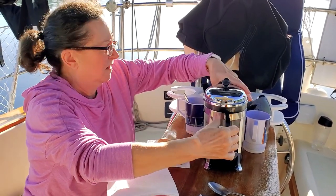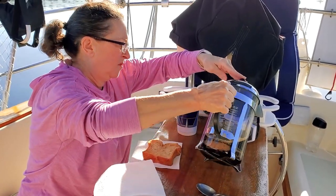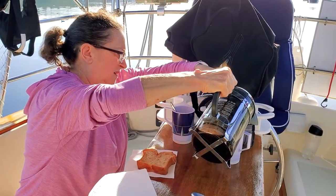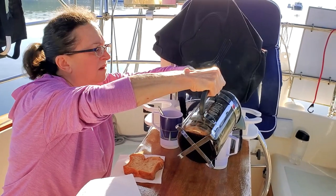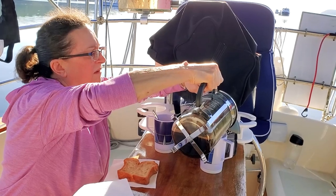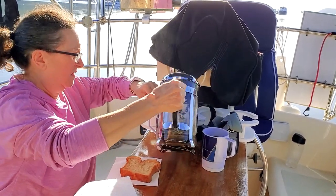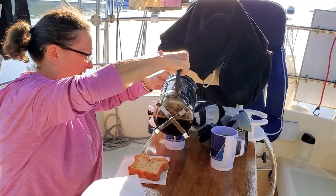The next day starts early with a good breakfast. It is time to plan the day. In today's menu, we have to fix the autopilot and prepare the boat for the day sailing. But before all that, it is coffee time with the company of a group of seals. These moments are what make cruising so magic.